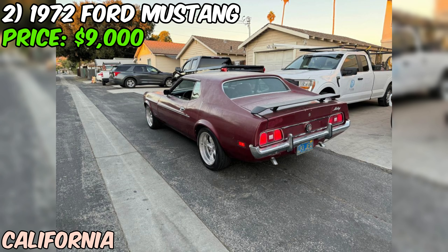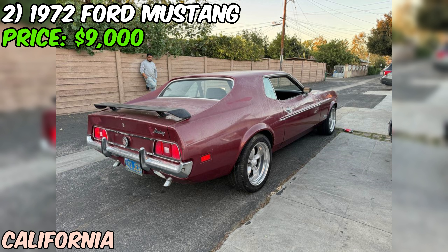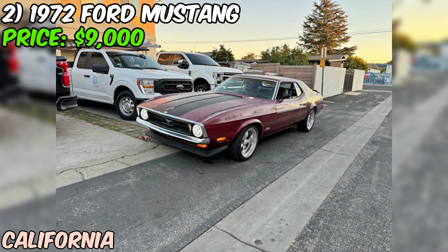As with any classic car purchase, it's essential to gather as much information as possible, inspect the vehicle thoroughly, and make an informed decision based on your budget, goals, and mechanical abilities. But if everything checks out, this 1972 Ford Mustang Coupe could be an excellent choice for collectors and enthusiasts alike.